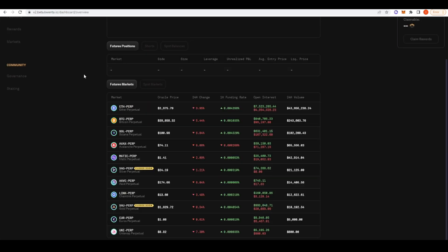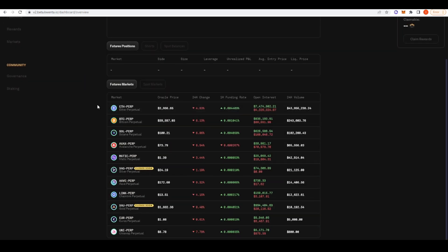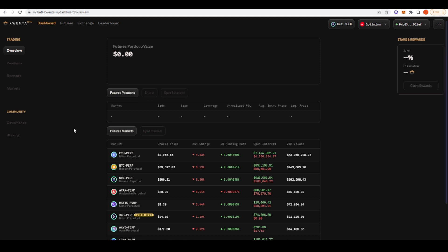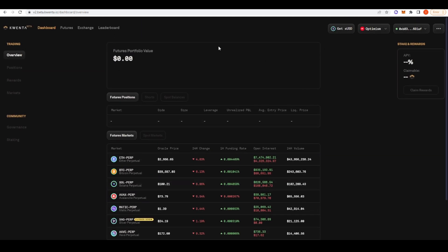Our last perpetual futures DEX we're going to look at today is Kwenta. Kwenta has deployed onto Optimism and you can trade ETH, Bitcoin, Sol, Avalanche, Matic, and so forth. What's interesting about Kwenta is that they give you the option to trade silver and gold perpetual futures, and in the future I'm sure they're going to open up to other commodity-based futures such as wheat, cotton, and lumber. I think Kwenta is probably going to be the only perpetual futures DEX on Optimism to actually offer something like that.